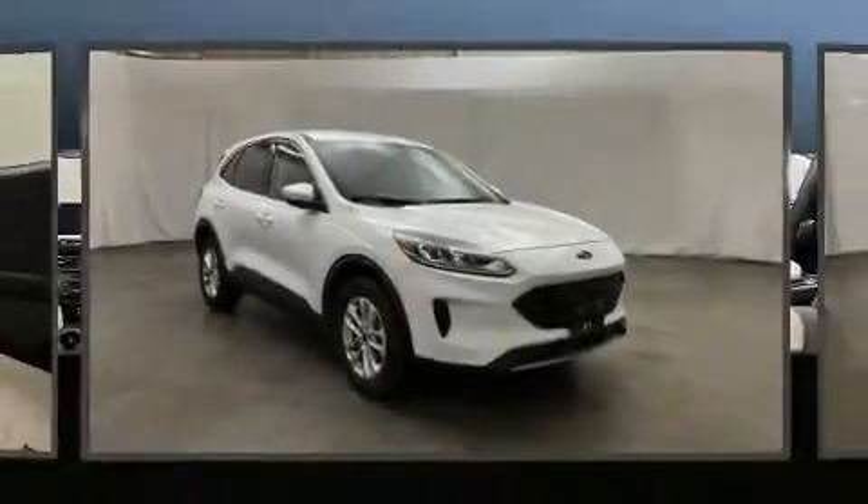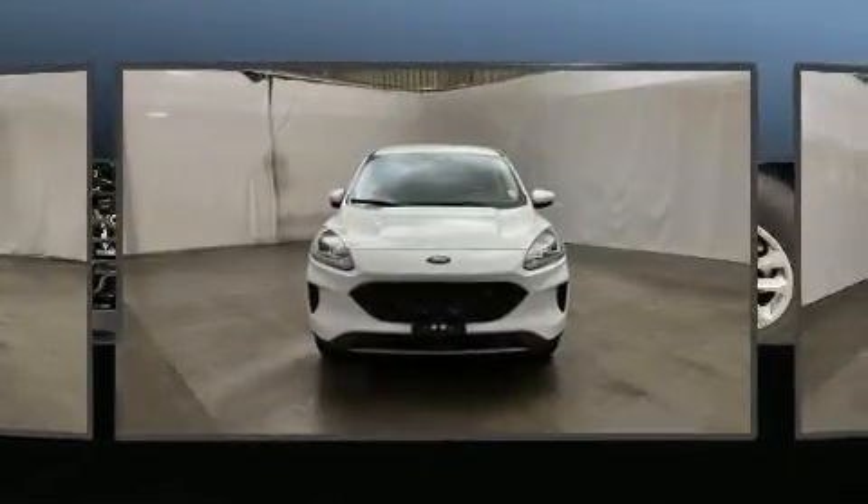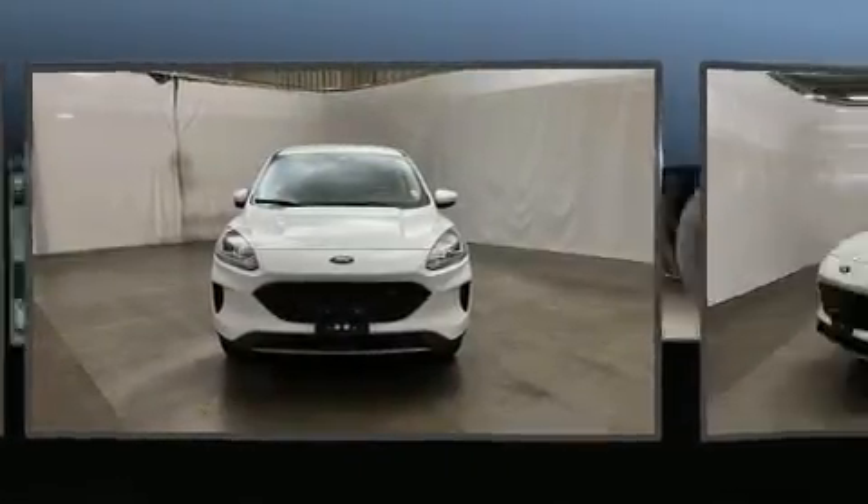Introducing the 2021 Ford Escape. With fewer than 15,000 miles on the odometer, this four-door sport utility vehicle prioritizes comfort, safety, and convenience.